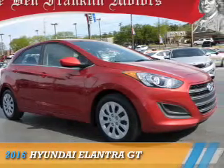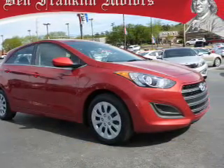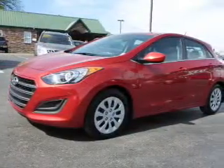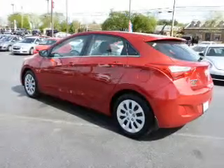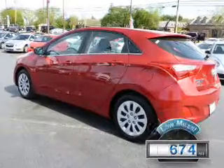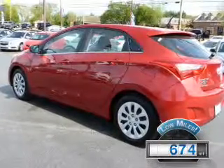Presenting the 2016 Hyundai Elantra GT. It's powered by front-wheel drive, a 2-liter, 4-cylinder engine, and a 6-speed automatic transmission. With fewer than 1,000 miles, this vehicle is like new.